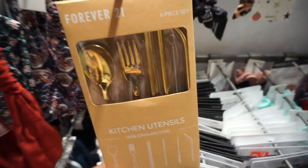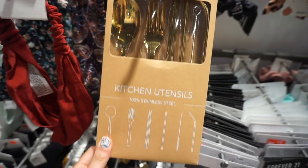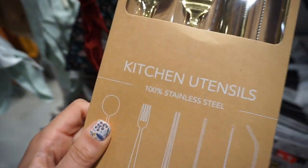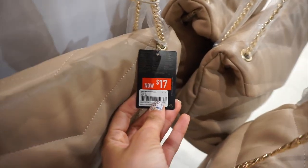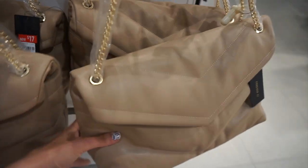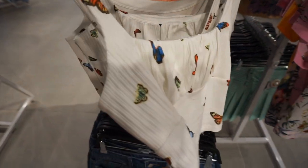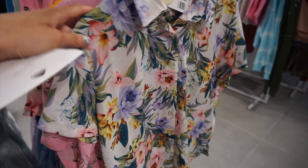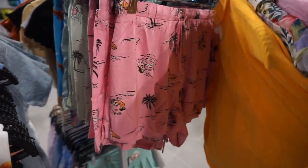Then I went over to Forever 21 because I hadn't been there in so long. They had these adorable gold kitchen utensils — like a spoon, fork, and straw — and this was actually on sale for five dollars. I loved this purse, it was kind of reminding me of a Chanel flap bag and it was on sale for $17. This was like a wholesale section, so let me know if you guys like this bag. They had some cute tops like a little butterfly crop top and these interesting button-ups that reminded me of the '80s, and they even had matching shorts to go with it.